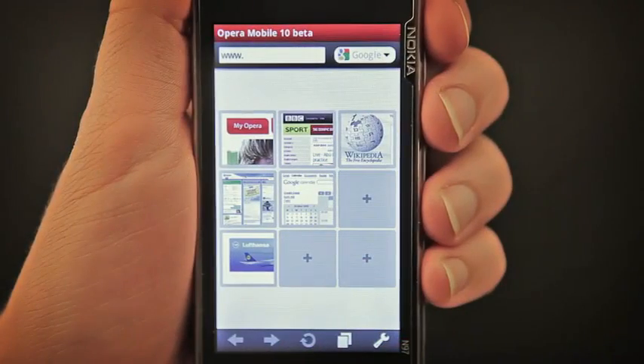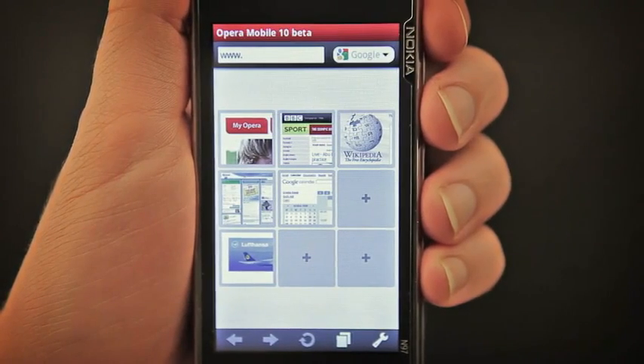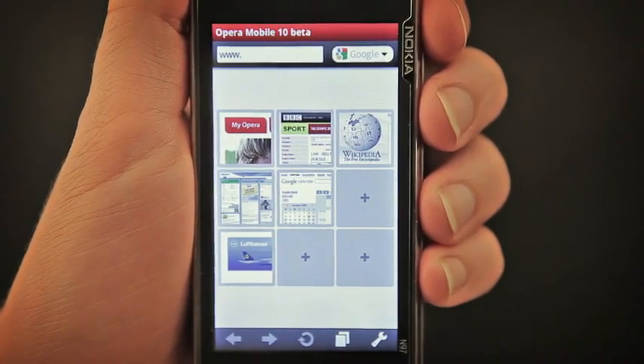Here you see the user interface optimized for phones with touchscreens. If you use Opera on a desktop, you will probably recognize the speed dial already. This brings you one click away from the content you love.